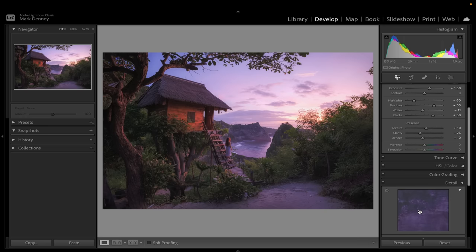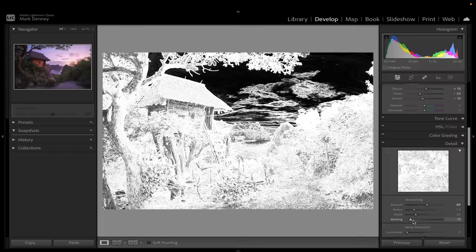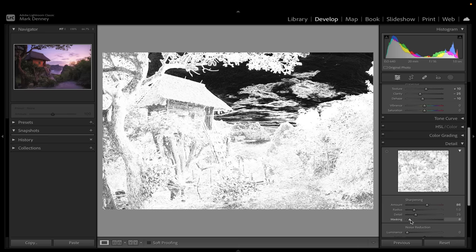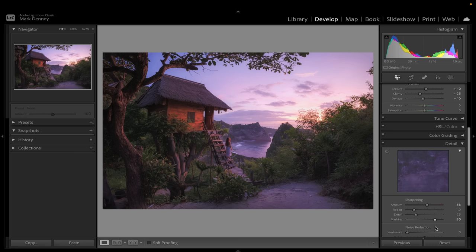I'm going to come down to Detail and add a fair amount of sharpening. I want to mask the sharpening so it only applies to the most important details — not the sky. Everything in white receives the sharpening; everything in black does not. Hold down the Option key on Mac to visualize this. As you slide the masking over, you can see the sky drop out. I basically just want to get rid of sharpening in the sky. Maybe bring up the Detail a little bit and the sharpening just a touch more since it's very precisely placed.